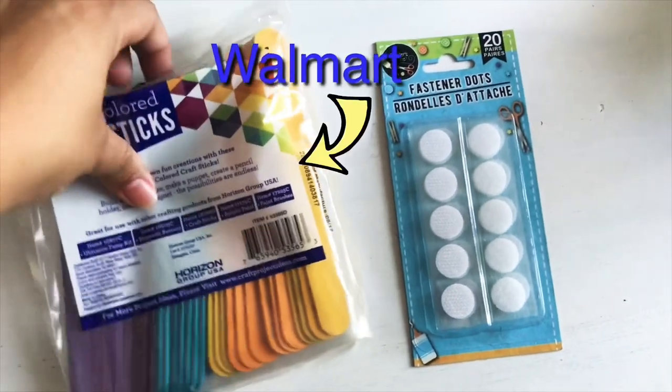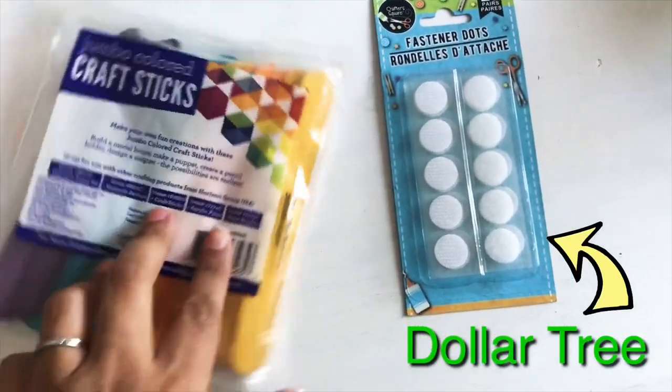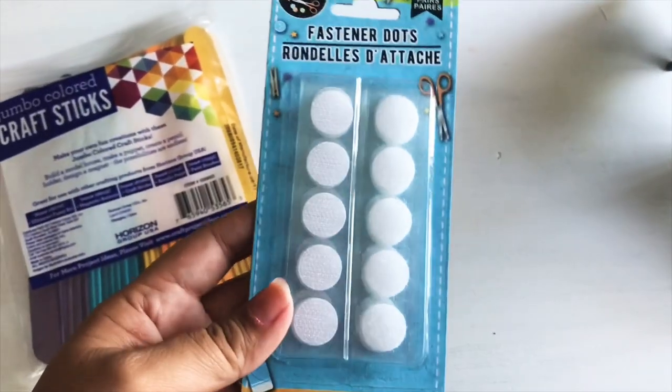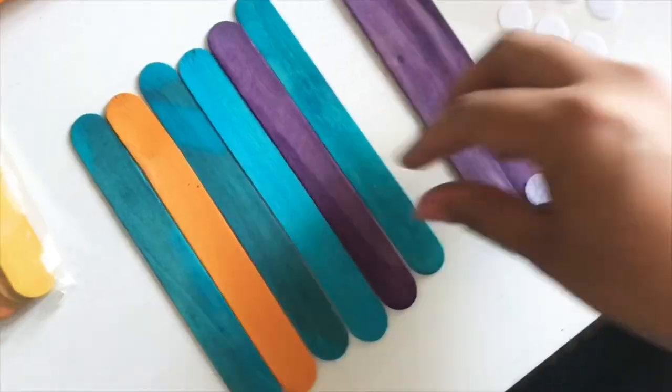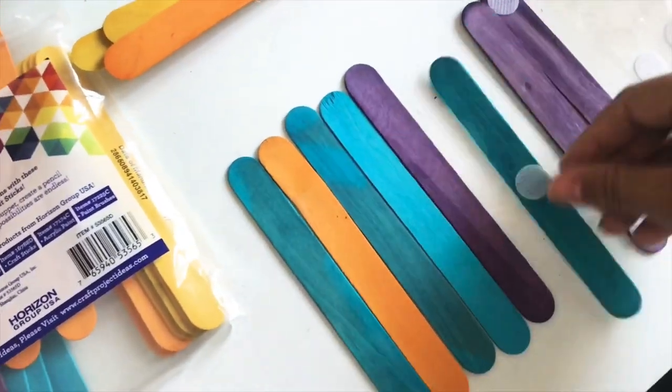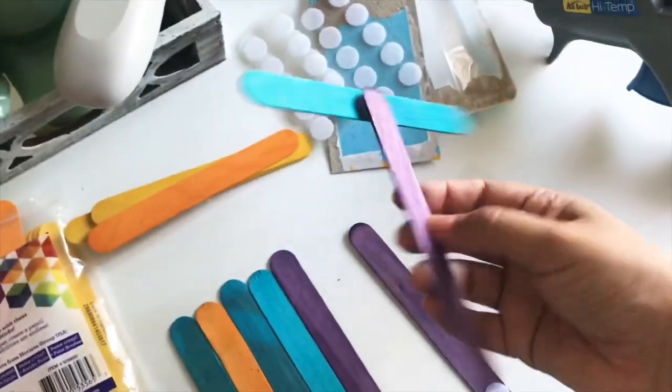The first one is really simple — and honestly all of these are really simple and inexpensive. It's popsicle sticks with little velcro dots. If you're feeling brave, you can find plain craft sticks and have your kids paint them whatever colors they want. Then you can make different shapes and letters, and put the dots wherever you want — in the middle, or just on the edge.